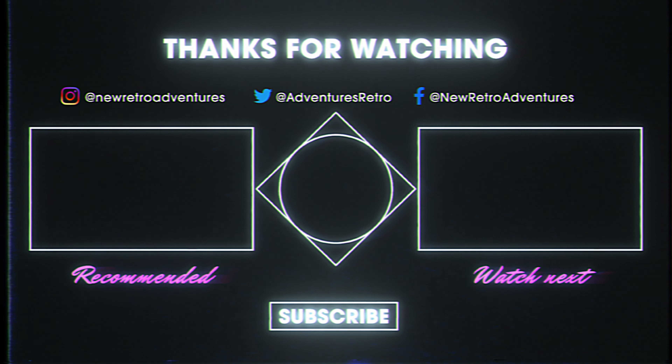Back to the Future perhaps? Or Jaws? Or Ghostbusters? Maybe.